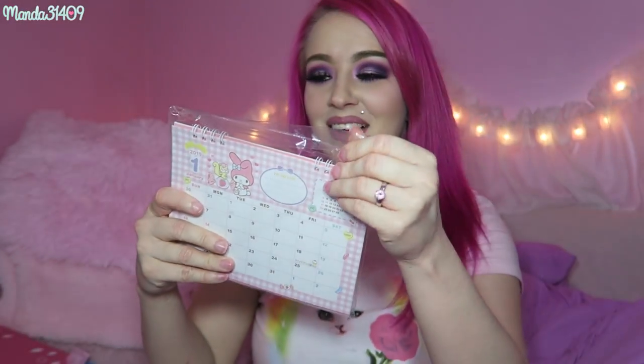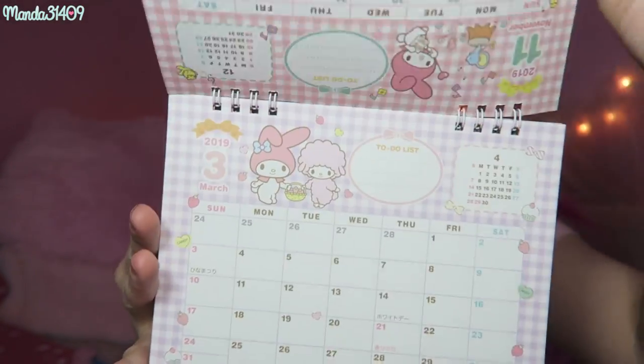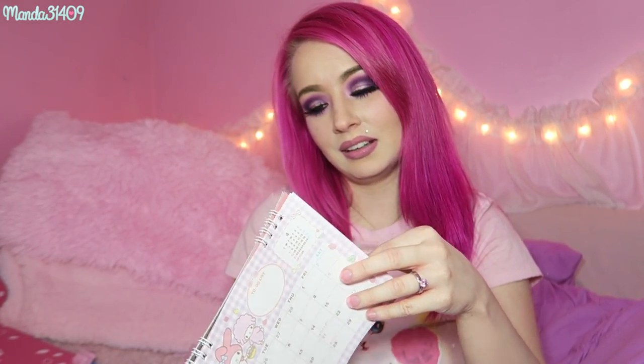Moving on, we have a My Melody calendar. My Melody is like my favorite Sanrio character so I'm very happy about this. This is so cute and it's good material so you can actually write on it as well, and it has the little fold-out bottom so that you can use it as a little pop-up desk calendar. It has a to-do list at the top and all the pictures are different, which I love. Each one has its own little theme. It's double-sided so they don't waste as much paper with it.